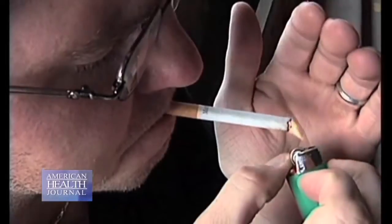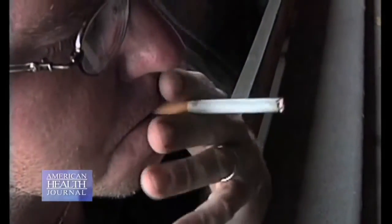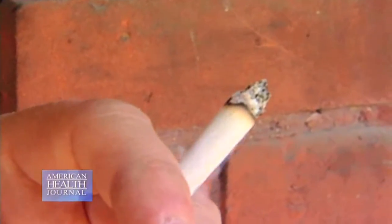The screening is for patients that don't have symptoms. If someone does have a cough or chest or pulmonary symptoms, it's really important to see your doctor and get that worked up in the appropriate way. This is really for patients that are high risk, that have a significant smoking history and currently don't have any symptoms.